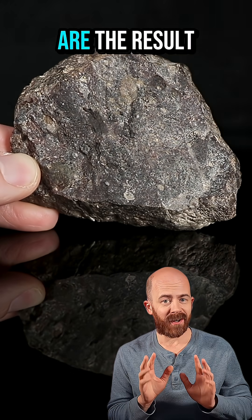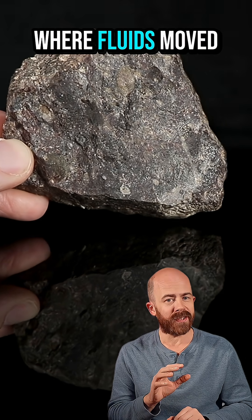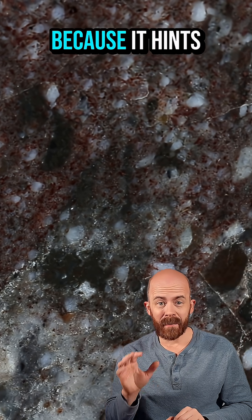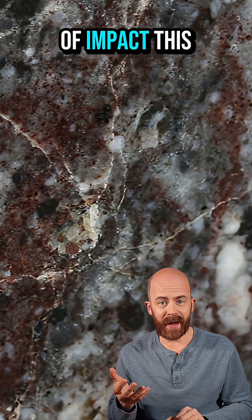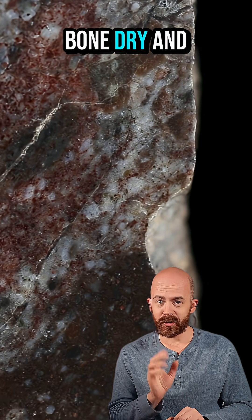Scientists think those areas are the result of aqueous or hydrothermal alteration, where fluids moved through the rock and altered its minerals. That's a big deal because it hints at localized water interactions with lunar rocks, maybe from ice or from water delivered by some sort of impact. This stone may help prove that the moon hasn't always been bone dry and boring.